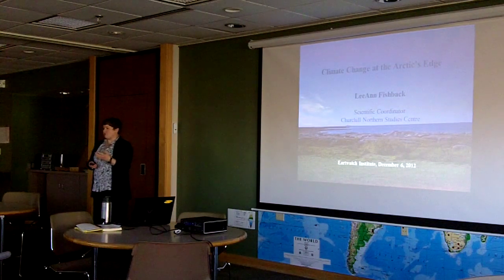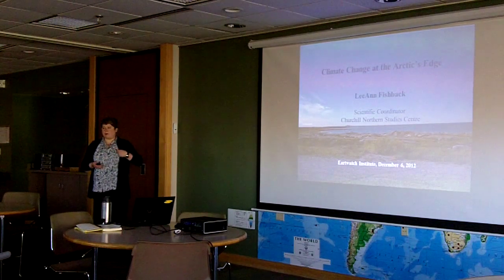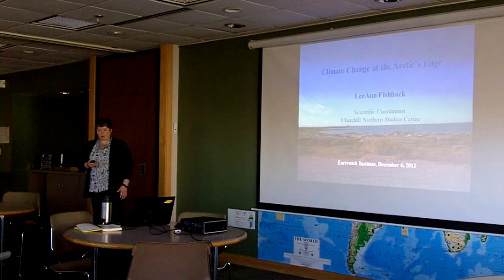My other role is as an Earthwatch PI, and I work with Dr. Peter Kershaw from the University of Alberta on the Climate Change at Arctic's Edge project.